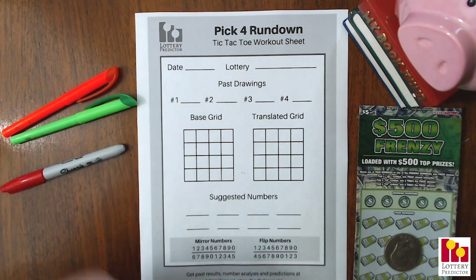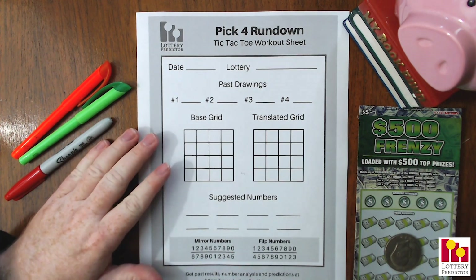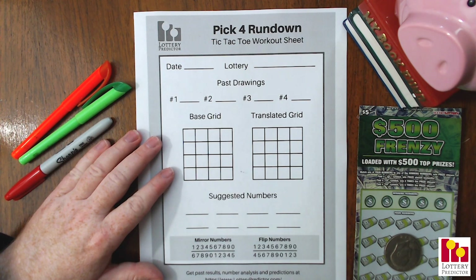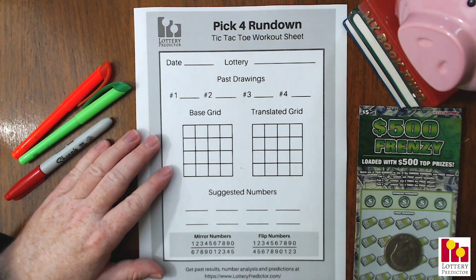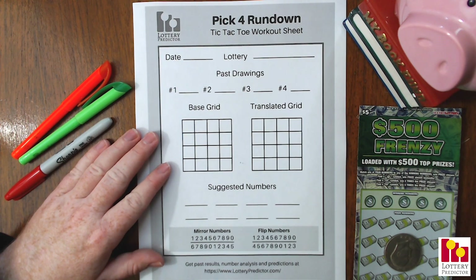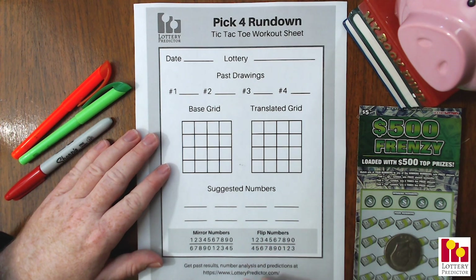Let's go ahead and jump into it. We're going to do two different examples and we're going to need our pick four rundown tic-tac-toe worksheet. If you don't already have this worksheet, it's completely free — you can download it from lotterypredictor.com in the resources section. Check out the link below or just head over to lotterypredictor.com. Not only will you find this pick four rundown worksheet, you'll find lots of other free stuff you can download.